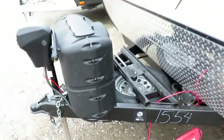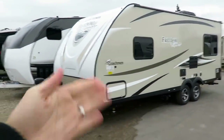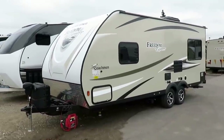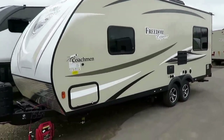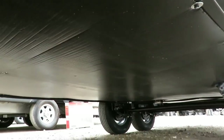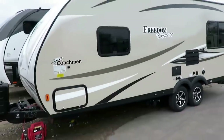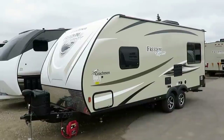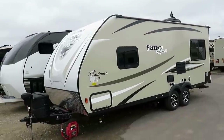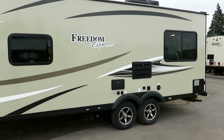Someone asked why they put the spare tire on the tongue — the answer is twofold. First, load equalization: weight in front of the axles will wiggle less than weight behind the axle. Second, it leaves the rear bumper wide open for things like bike racks. Even this little 20-foot, 4,000-pound guy still has an enclosed heated underbelly — forced air heated. A smooth underbelly helps with aerodynamics, prevents critters, and with the enclosed heated belly, an overnight cold snap freeze won't be a problem.